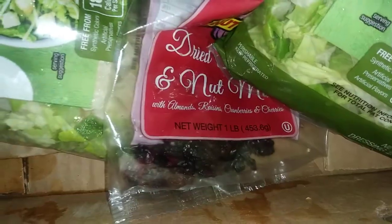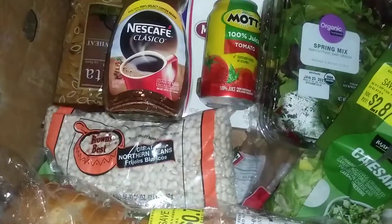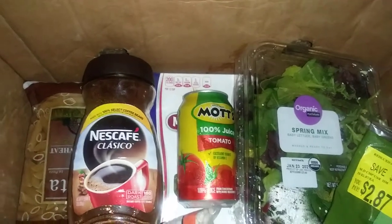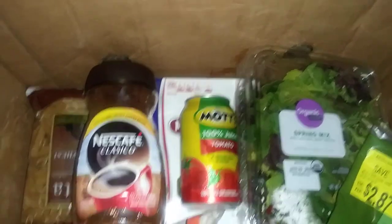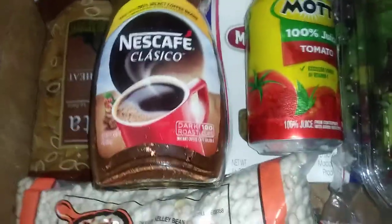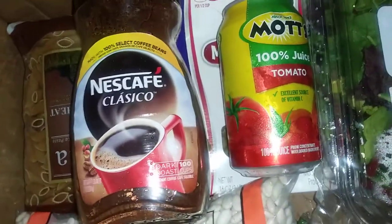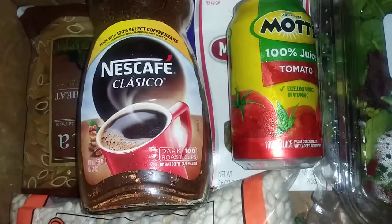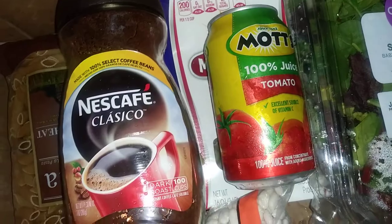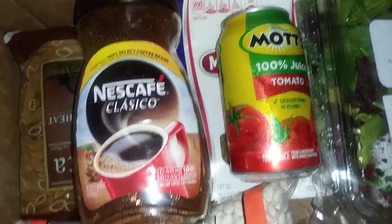Also I got beverages, beans, and bread. For beverages, I got a thing of coffee — it's 7 ounces, dark roasted, looks pretty good.